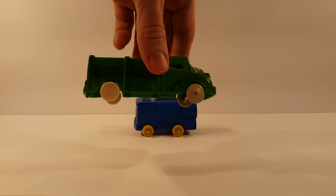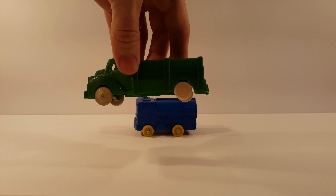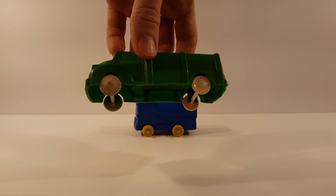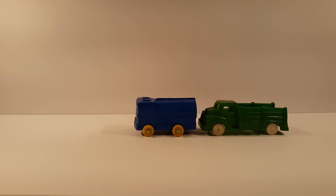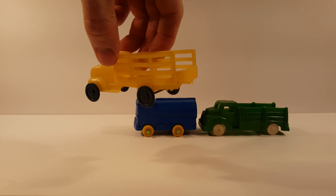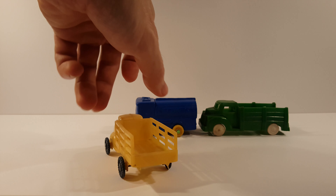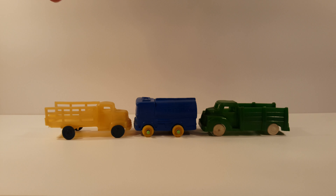We got a green farm truck in great shape, other than one of the axles was replaced at one point by somebody — not me. And a yellow farm truck with plastic tires and a rubber body.